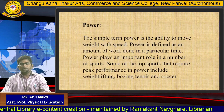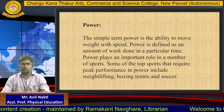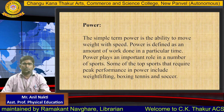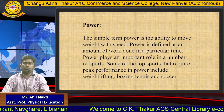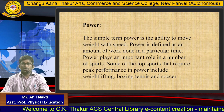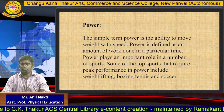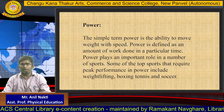The second component is power. The simple term of power is the ability to move weight with speed. Power is defined as an amount of work done in a particular time. Power plays an important role in a number of sports. Some of the top sports that require peak performance in power include weight lifting, boxing, tennis and soccer.